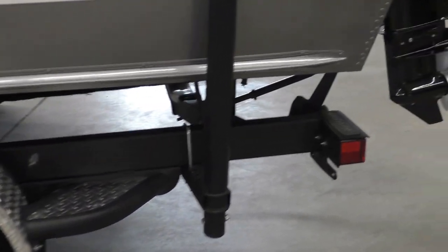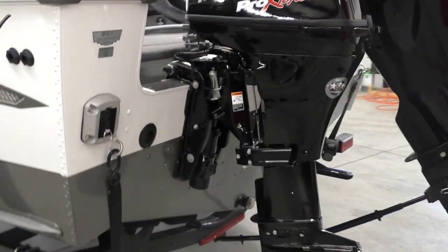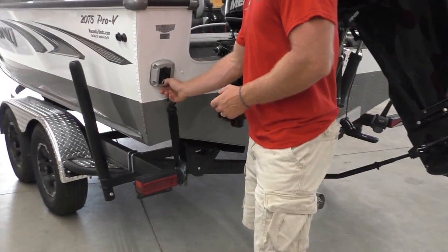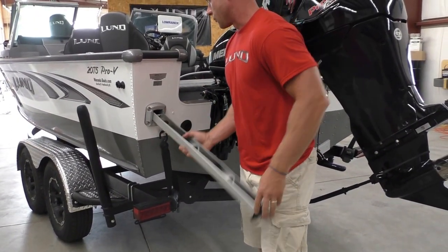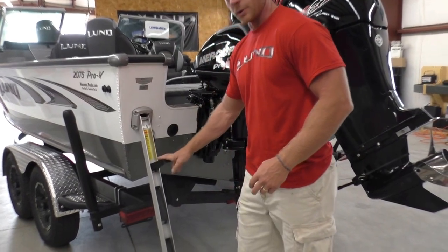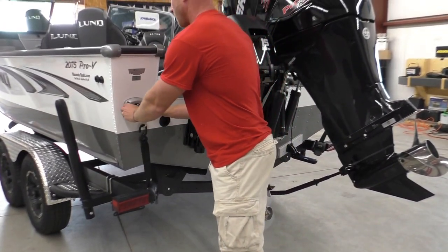Coming back here to the rear, just like all the Pro-Vs — the Coast Guard requires that all boats have some type of a boarding device, so it's going to come standard with what they call rescue ladders. A lot of guys are familiar with these; they just fold out with three steps that fold down. That's going to come with all of the Pro-Vs.